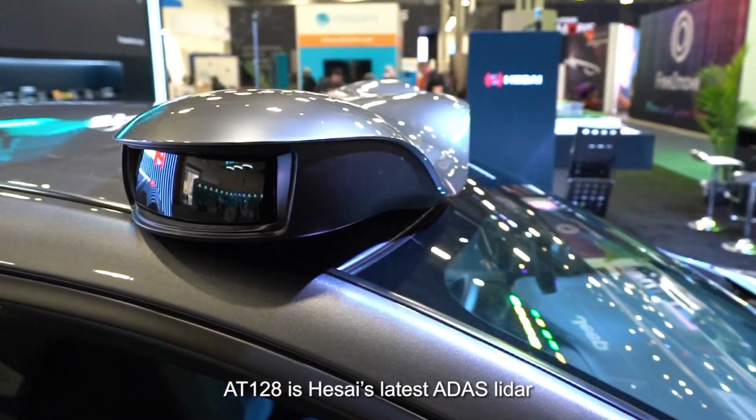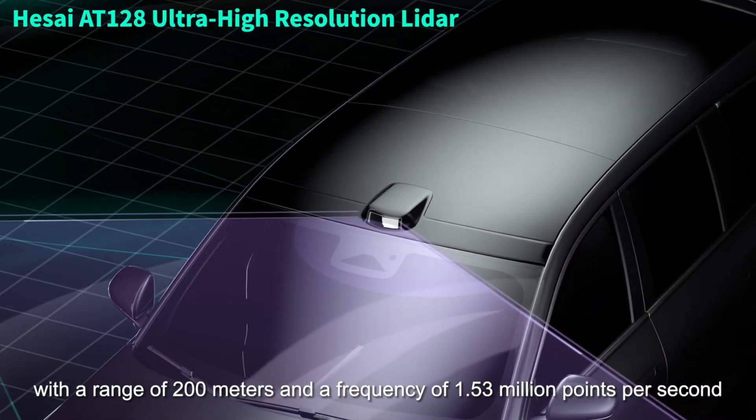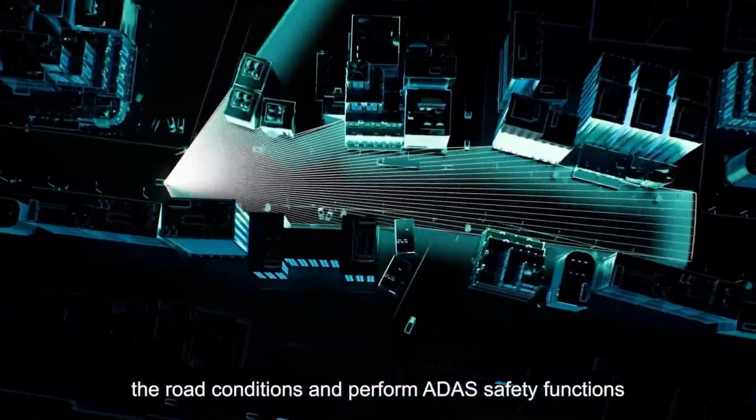The AT128 is Hesai's latest ADAS LiDAR with a range of 200 meters and a frequency of greater than 1.53 million points per second. This high-performance data rate enables vehicles to clearly perceive the road conditions and perform ADAS safety functions.